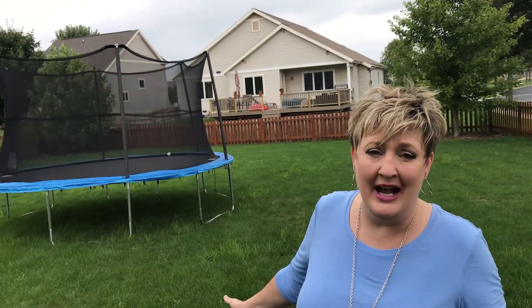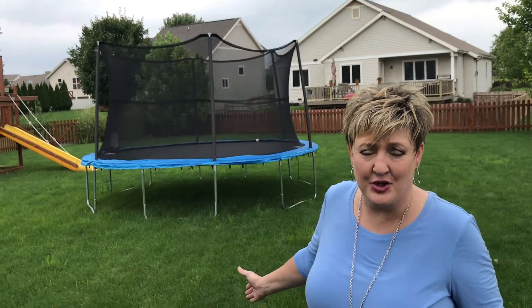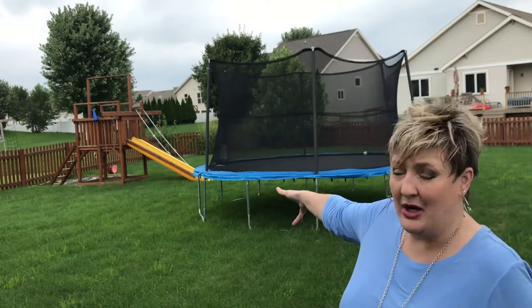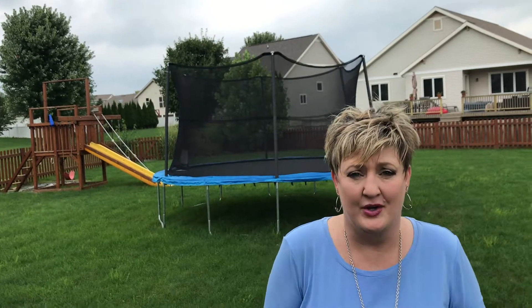Here we are in the huge backyard of 248 Wyalusing Drive. This is just under a third of an acre and fully fenced in. As you can see, there's plenty of room to play catch, have a game of football or baseball, have a big garden, or room for kids and dogs — anything your heart desires. It's pretty rare to find a lot this size, fully fenced in, in the Madison area, so this is just magnificent.